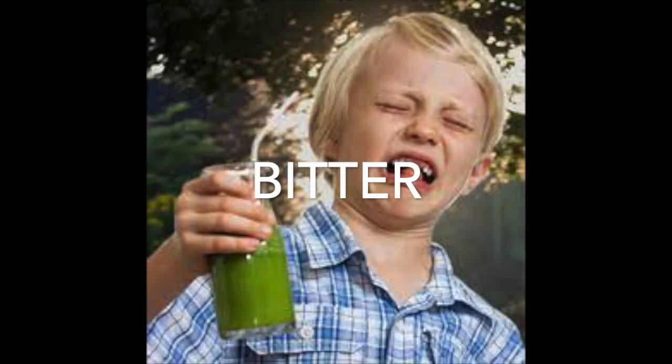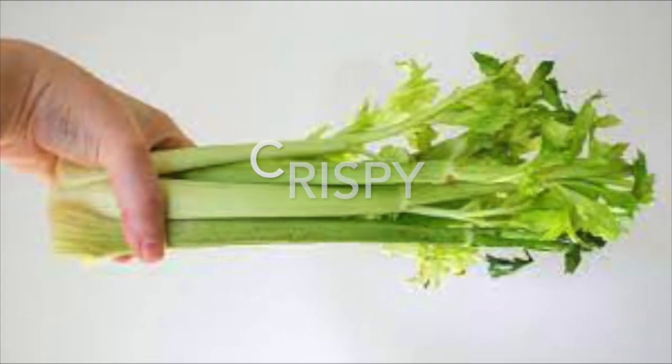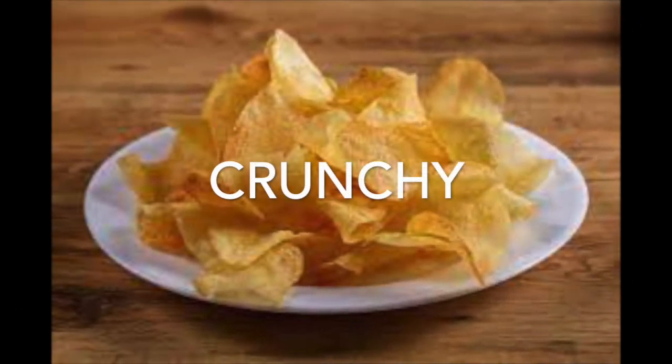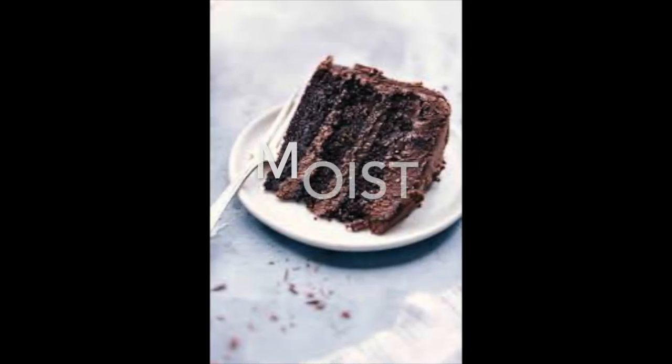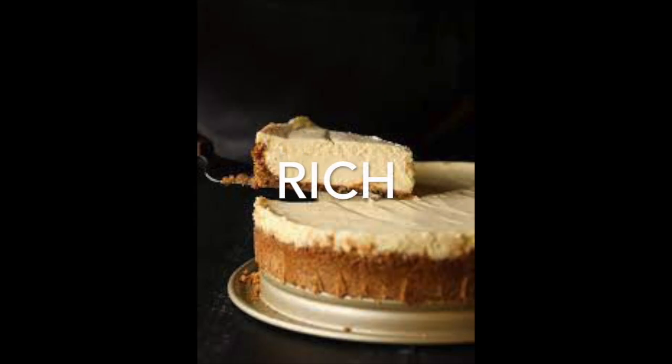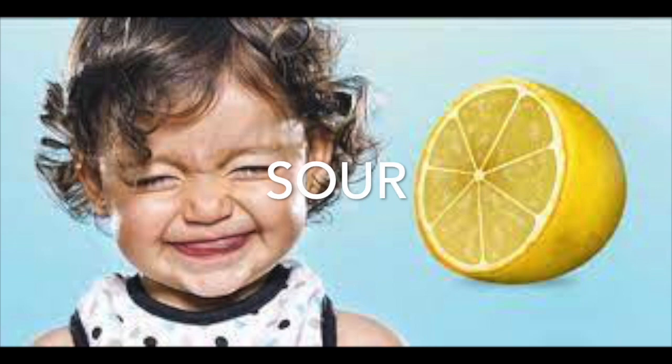Let's explore some tastes of food. Dry means the food does not have enough moisture, and moist is of course the opposite of that. Something that is rich contains a lot of sugar, butter, and eggs — I think of a cheesecake. And salty means a lot of salt — think of a pretzel. And the little girl's face is showing you sour — think of a lemon.